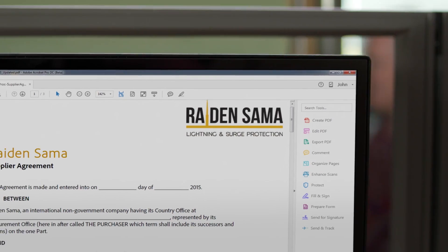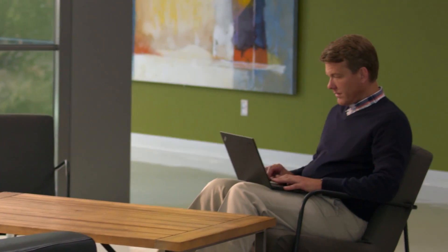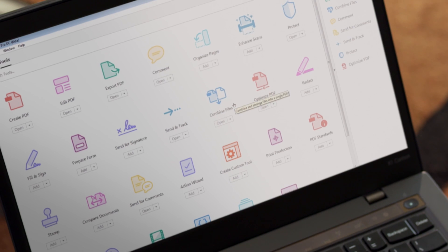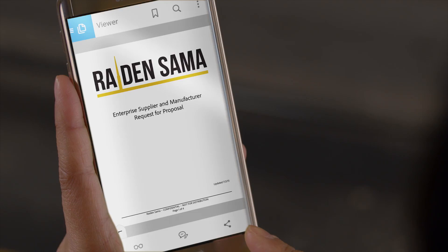But it doesn't have to be that way. We have a proven solution that will help keep your company's procurement processes 100% digital. It starts with a clear, organized request for proposal. Your buyers can combine multiple files into a professional PDF that's secure and easy to review. Send it out and know when it's downloaded.